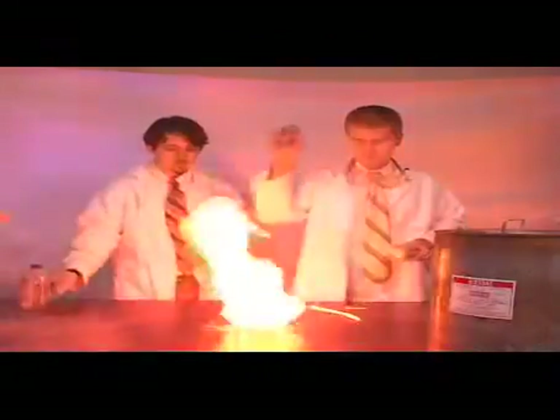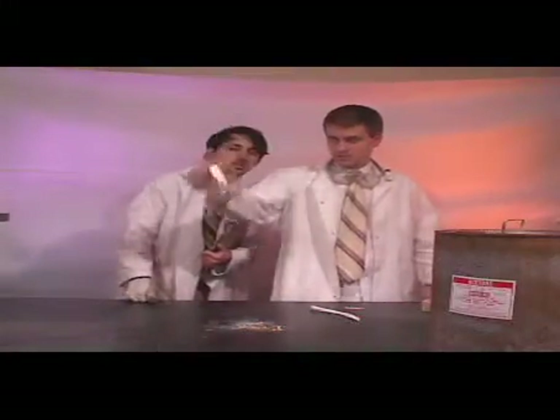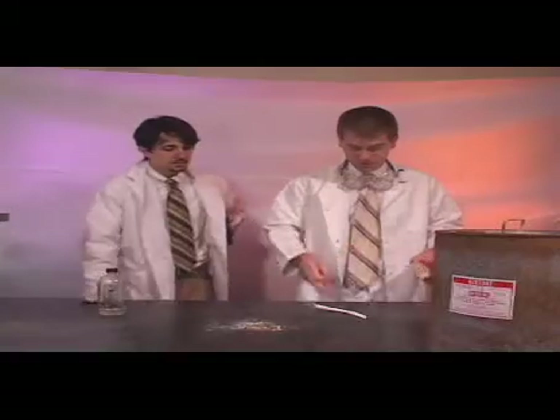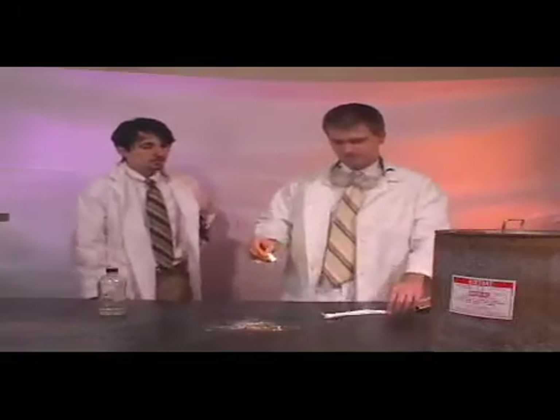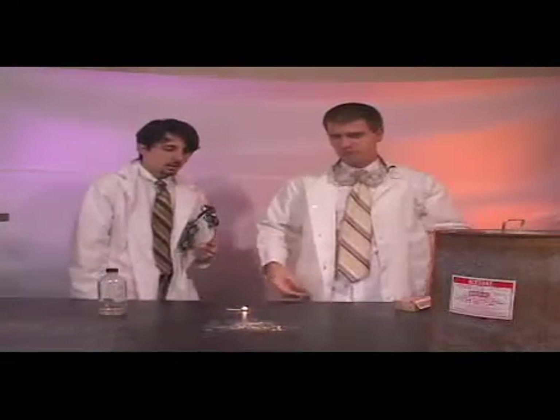It's extremely flammable. Once you mix the two together you get this mixture. All you do is simply pour the mixture out and let it dry. Once this is dry you have flash paper. It burns without a trace. And there you have it.